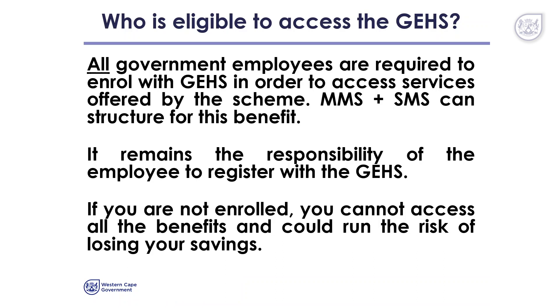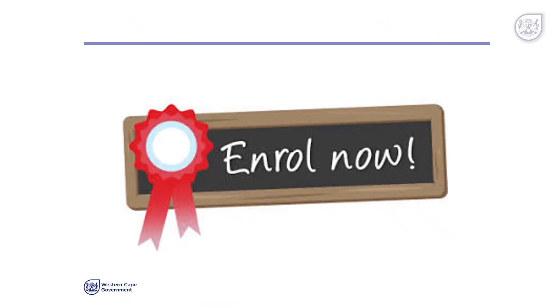If you are not enrolled, you cannot access all the benefits and could run the risk of losing your savings. So employees, enrol now.